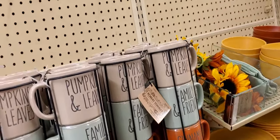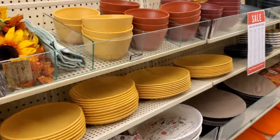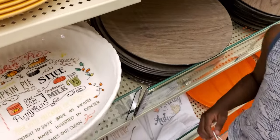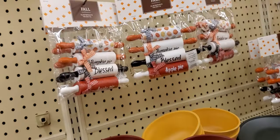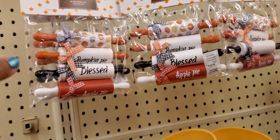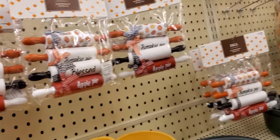That was $24.99. Cookie cutters with leaves — they are $7.99. Then they have a recipe one — pumpkin pie! Little pin rollers — sorry for the noise. They got 'Blessed,' pumpkin pie, apple pie, all with pumpkins on them — those are $15.99.